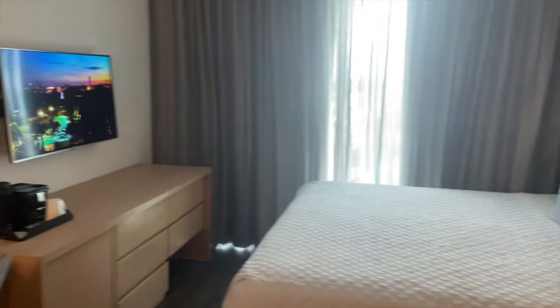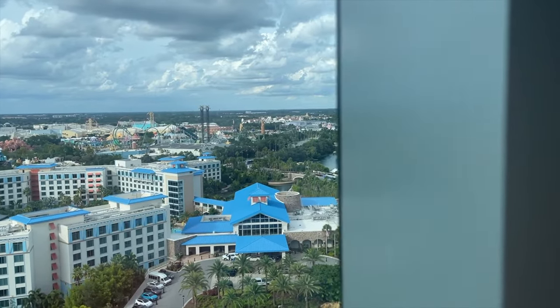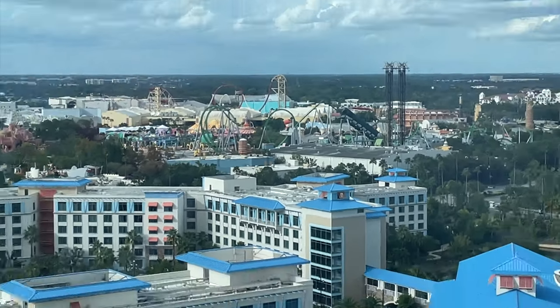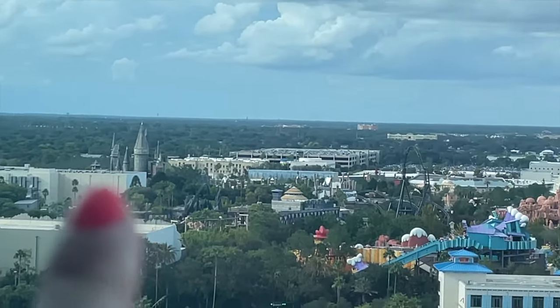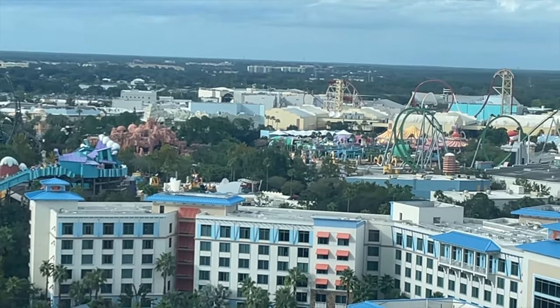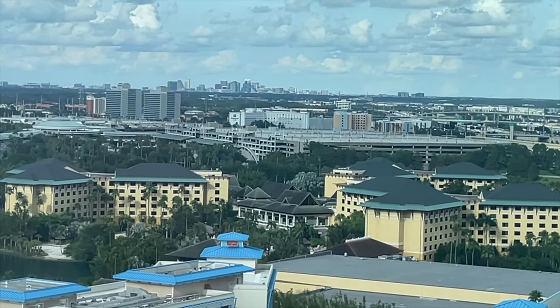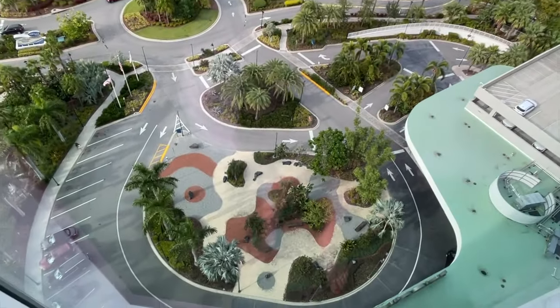Here it is — room 1660. Theme park view for sure, that's beautiful. From our room you can see Hogwarts, you can see all the roller coasters, and you can see the highway and the city of Orlando proper. What a cool room — we're at the very front of the hotel, which is where we got dropped off this morning.